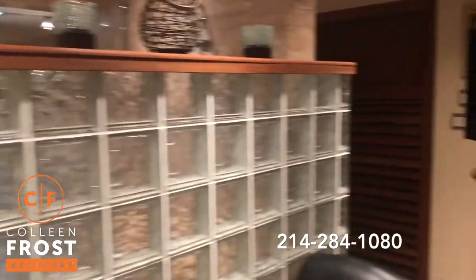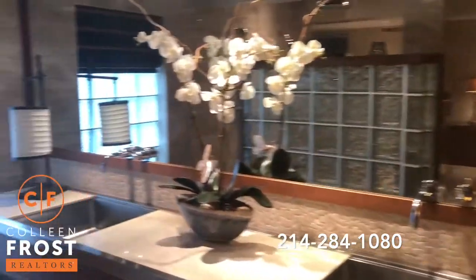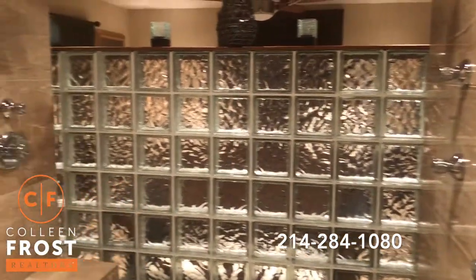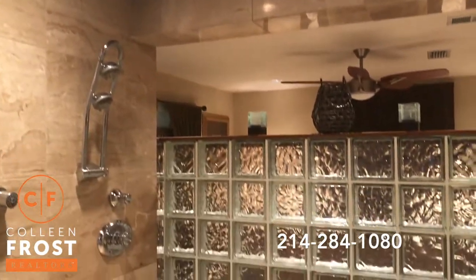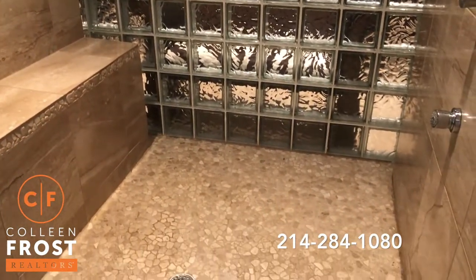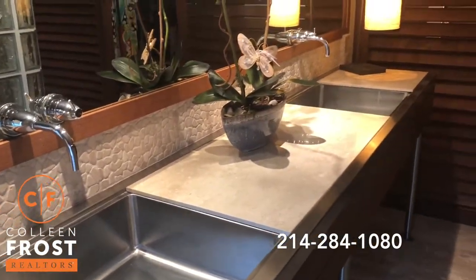Now we're going to enter into the bath area. We have a 12-jet two-person shower. This is stunning — absolutely amazing and absolutely gorgeous.